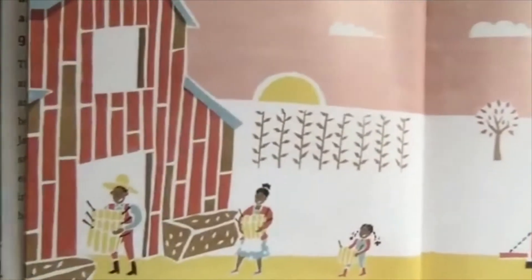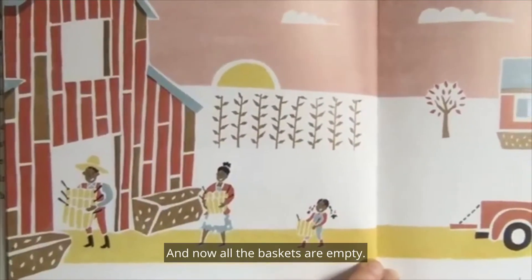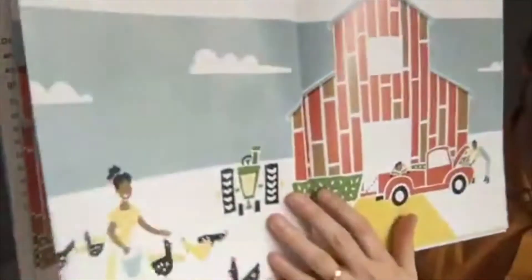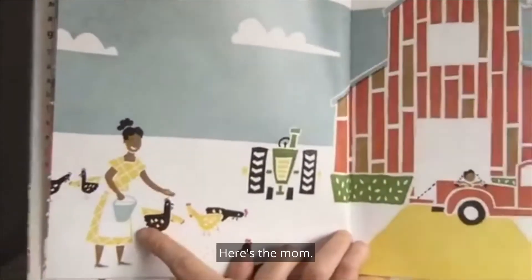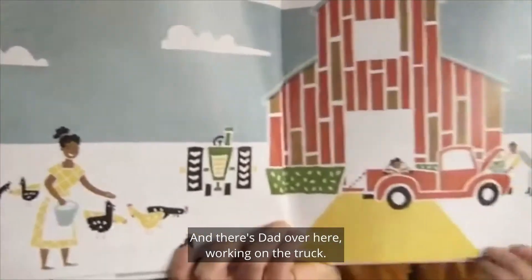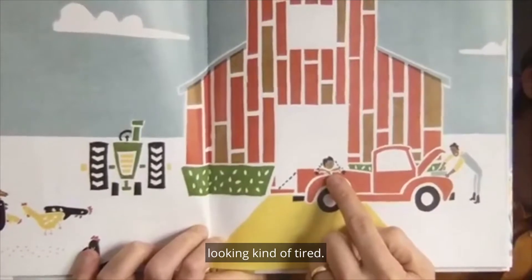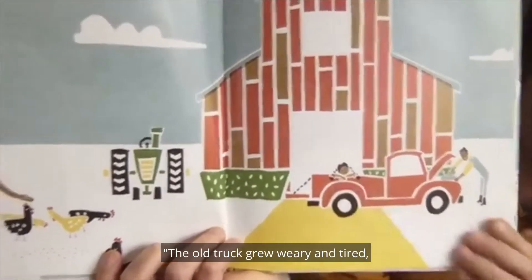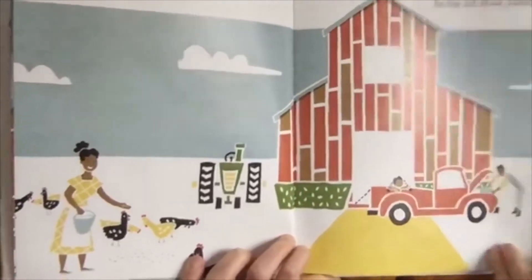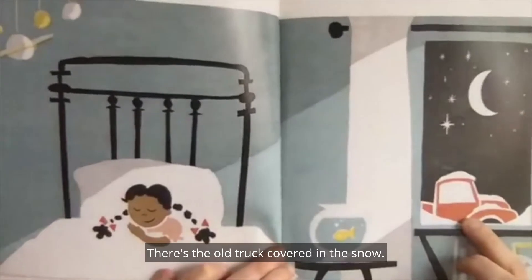Now what's the family doing? They're carrying the baskets back to the barn, and now all the baskets are empty. What do you think they did with all the food? Here's the mom — what's she doing on the farm? Feeding the chickens. There's dad over here working on the truck, and there's the little girl in the back of the truck looking kind of tired. The old truck grew weary and tired, so the old truck rested.